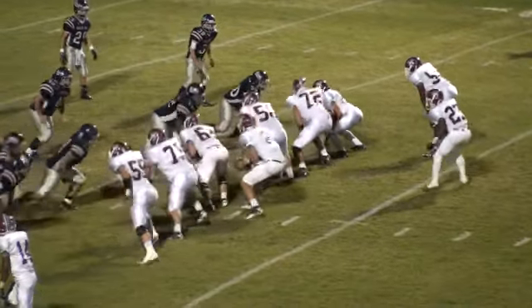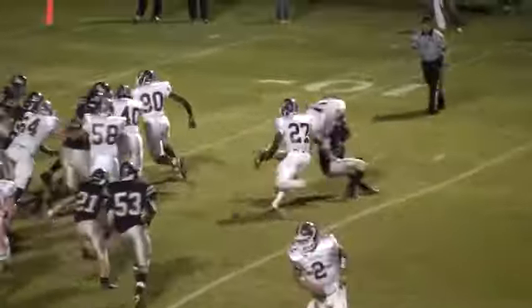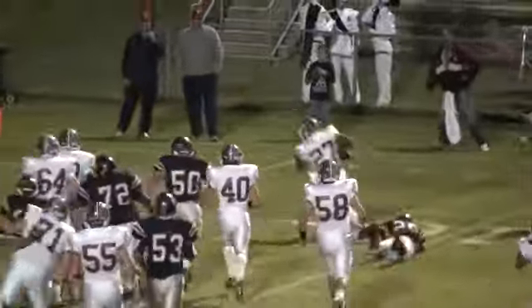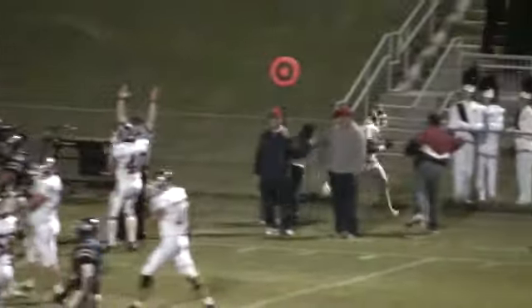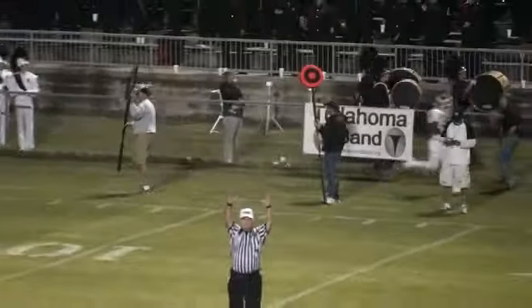We've got a tight end in there, so it's going to be a tall sweep to the right side to Trey Burks at the 10. Eludes one tackler there, and Trey Burks is going to take it — there's going to be a flag called on. That's four.